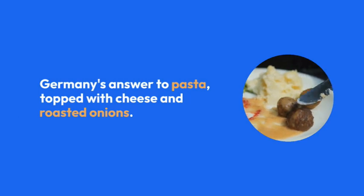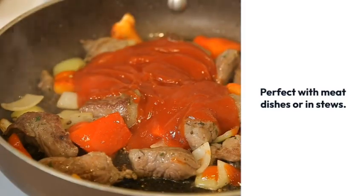Spätzle — Germany's answer to pasta, topped with cheese and roasted onions. Perfect with meat dishes or in stews.